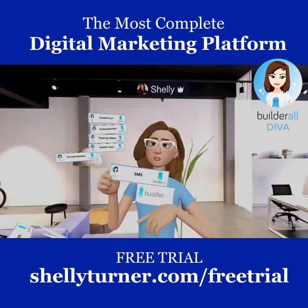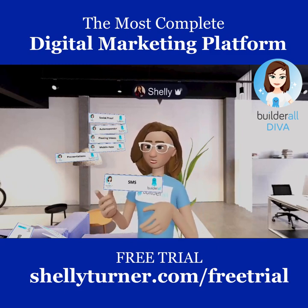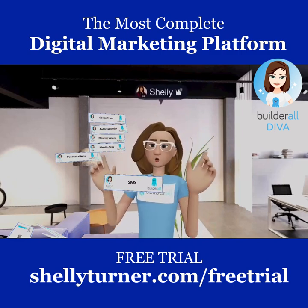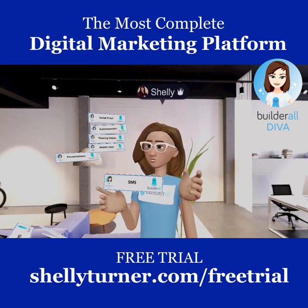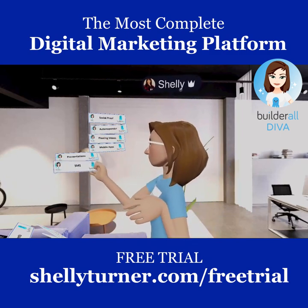An up-and-coming tool is SMS or Text Messaging. You can text message people you have phone numbers for, and we all know that texts go right to the phone — it's almost a guaranteed read. That's part of the Builderall platform as well.